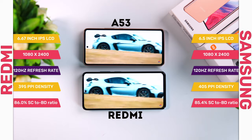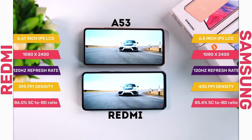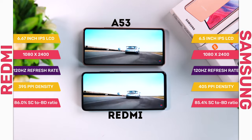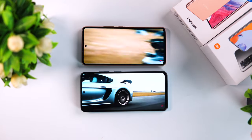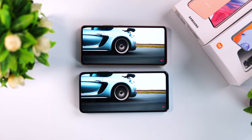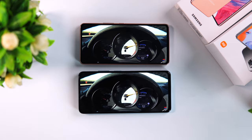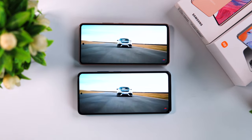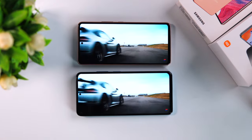On the display side, both smartphones come with a 1080p Super AMOLED display with 120Hz high refresh rates. The Redmi display is slightly bigger at 6.67 inches while the Samsung comes in at 6.5 inches. Both use Corning Gorilla Glass 5 protection, and both displays look vibrant, sharp, and well-saturated with options to choose between vivid, saturated, and standard color modes. On the display, it's a tie.